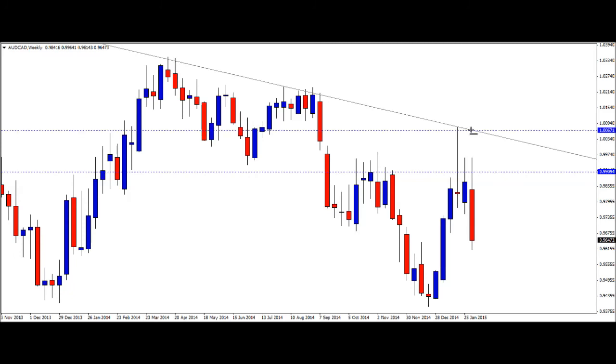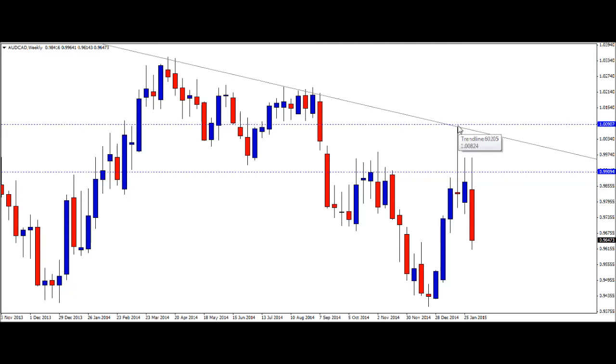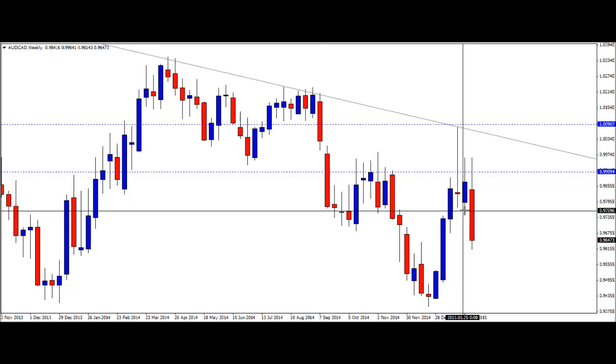What that meant for us is we had a stop loss somewhere up here at the top of this pin bar. We were triggered down here last week and we sat through almost a 200-pip drawdown. But now price has fallen quite nicely and we're sitting at about 130 to 140 pips in the green.